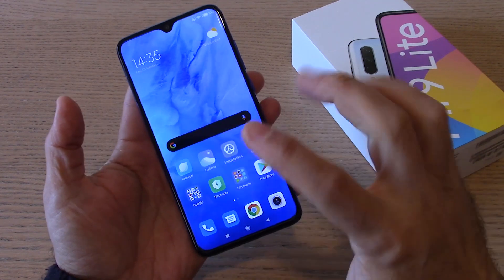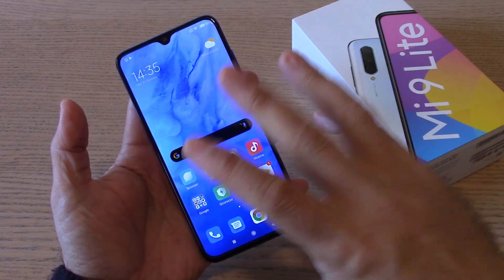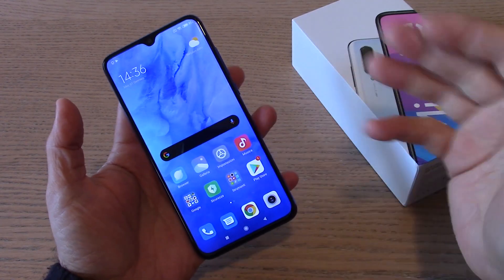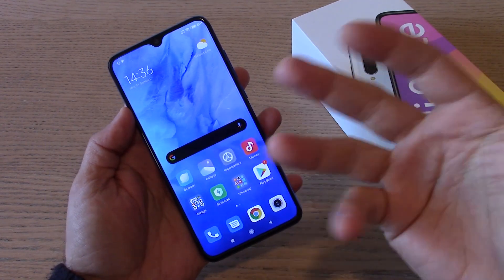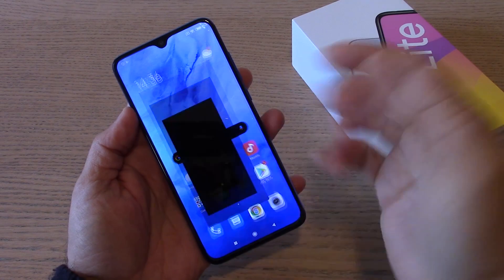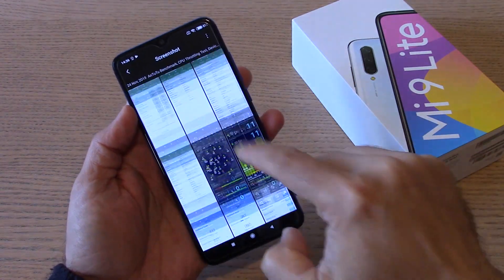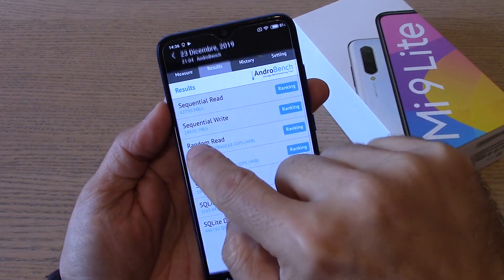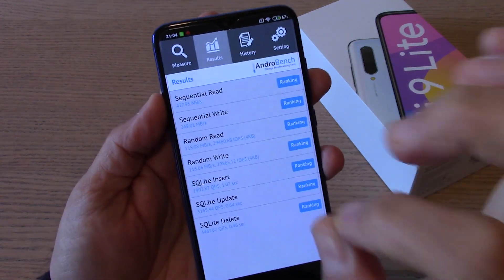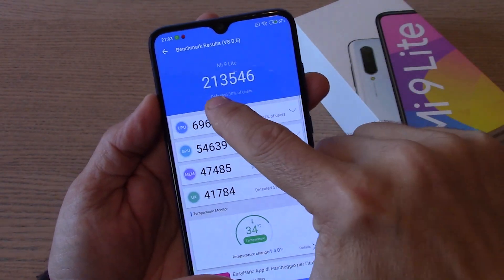Andiamo a vedere nel dettaglio le prestazioni di questo dispositivo. Ha l'NFC, quindi utilizzabile per i pagamenti contactless con Google Pay. Andiamo a vedere nella galleria le caratteristiche a livello di screenshot. Memoria UFS: come potete vedere, 427 MB in lettura e 249 in scrittura — davvero molto veloce. La prestazione dell'AnTuTu come benchmark: abbiamo 213 mila punti.